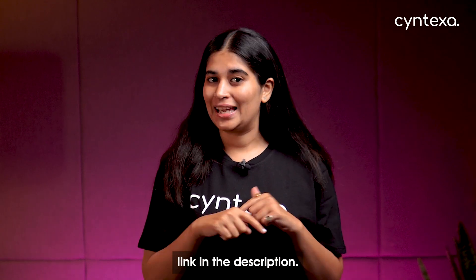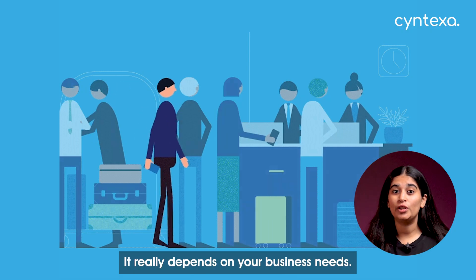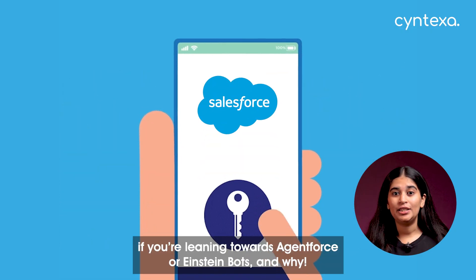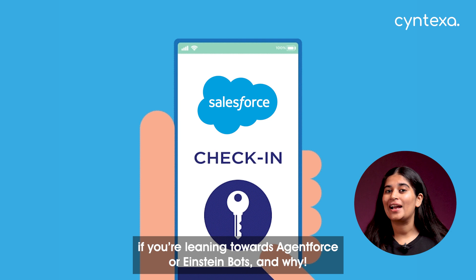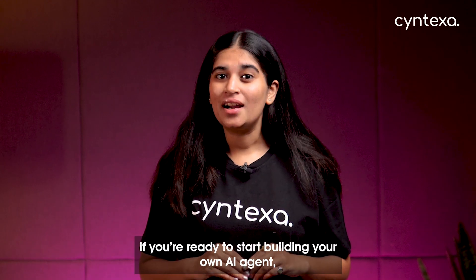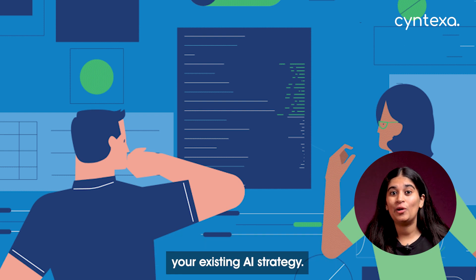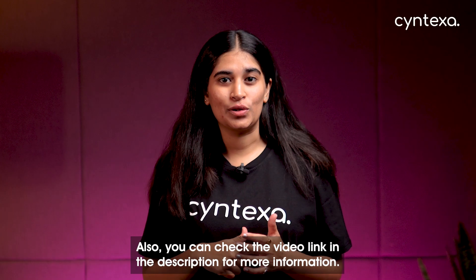Which one is right for you? It really depends on your business needs. Let us know in the comments if you're leaning towards AgentForce or Einstein Bots and why. If you're ready to start building your own AI agent, our team of experts at Syntexa can help you every step of the way — whether it's creating your first custom AI agent or optimizing your existing AI strategy.